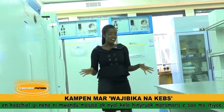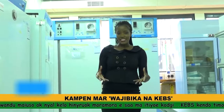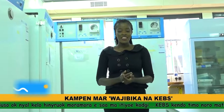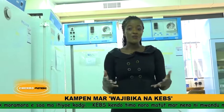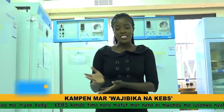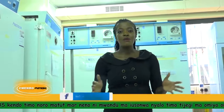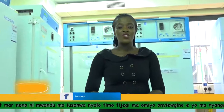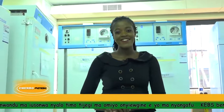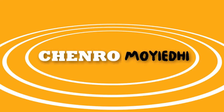As Ogembo already mentioned, KEBS does thorough work to ensure that products in the market meet the required standardization. That marks the end of today's feature story on the Kenya Bureau of Standards. Until next time, my name is Sharon Ngao — do have yourselves a lovely evening.